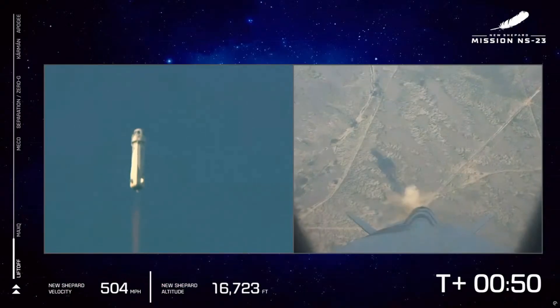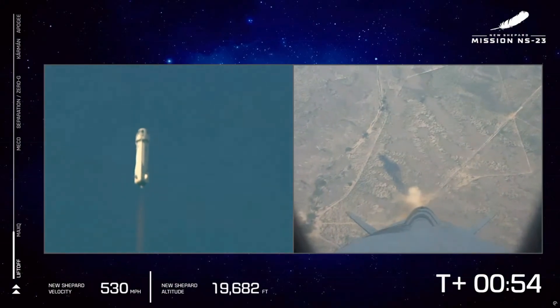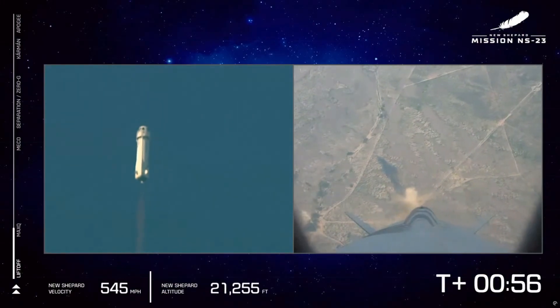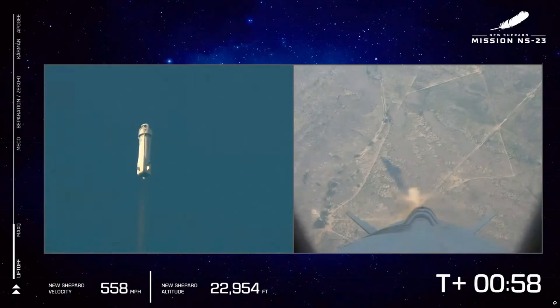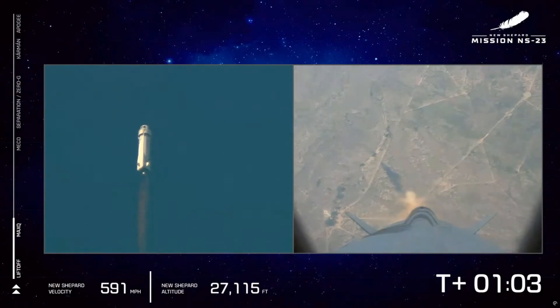The BE-3 engine throttled up as we're going to push up to max Q — that's the point where the aerodynamic stress on the vehicle is at its maximum. We're going to throttle back and then continue on up to space.